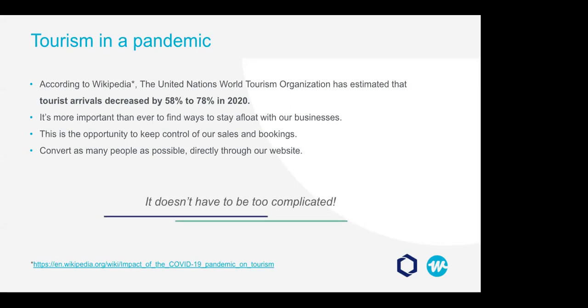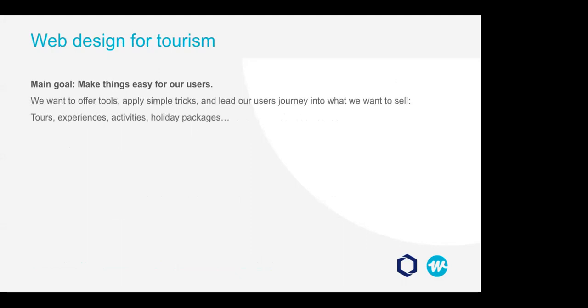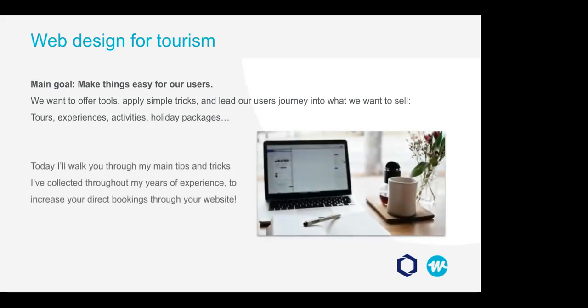The good news is it doesn't have to be too complicated. The major goal in web design is to make things easy for our users. Our focus is to offer tools, apply simple tricks, and lead their journey into what we want to sell — tours, experiences, activities, packages, holidays. Today I will walk you through my main tips and tricks collected throughout my years of experience to increase those online bookings. We will be discussing responsive design, clarity, media content, social proofing and credibility, and calls to action.